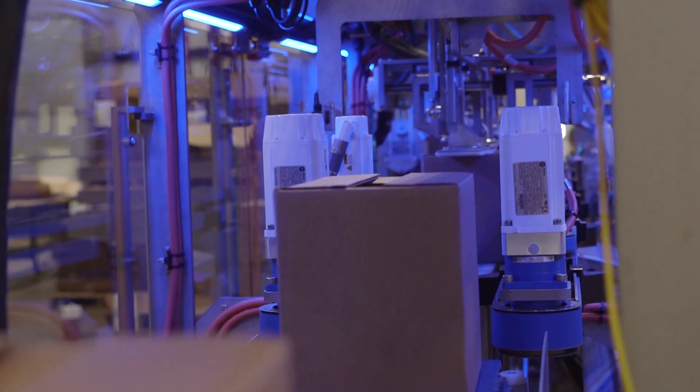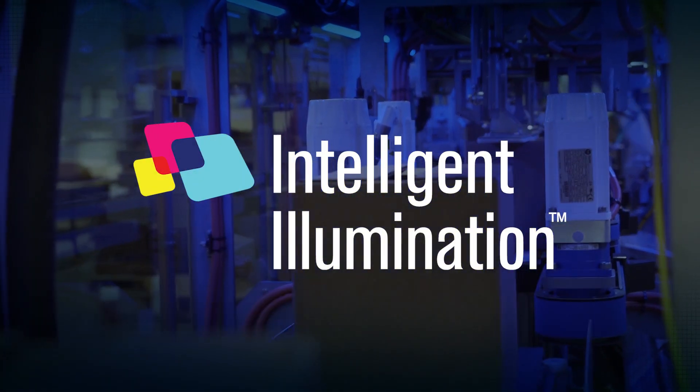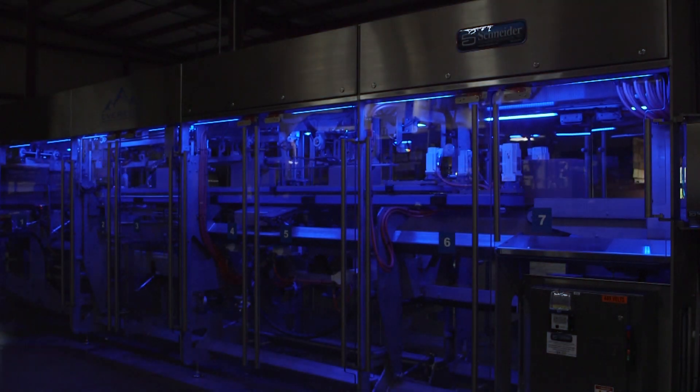Could you use a smarter way to package and palletize your products? Intelligent Illumination is destined to significantly change the way operators maintain and interact with their equipment.